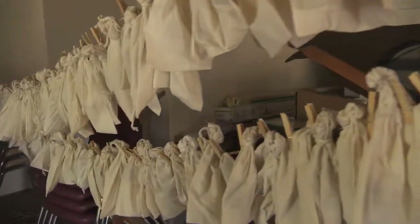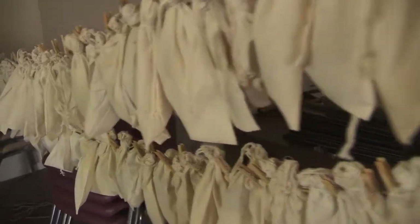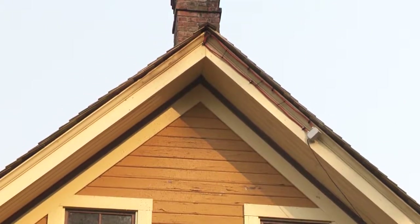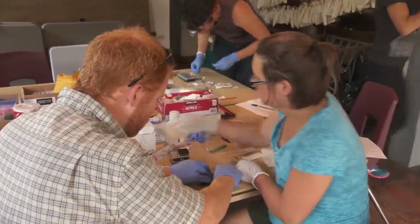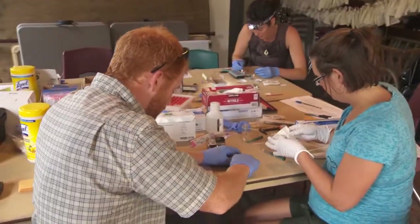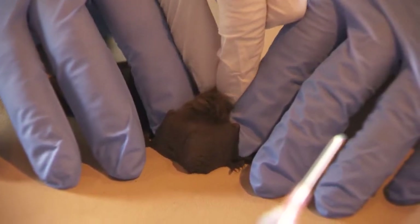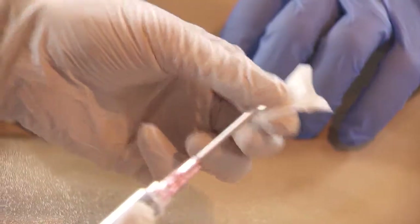Project lead Patrick Burke believes this is the first bat tagging study ever in BC. They're inserting a small transponder called a pit tag underneath the skin of the bat, which communicates with an antenna deployed on the outside of the roost. When a bat flies out, they can identify which individual is coming and going. Since bats can live 20 to 30 years in the wild, data can be collected on those bats for their entire lives.